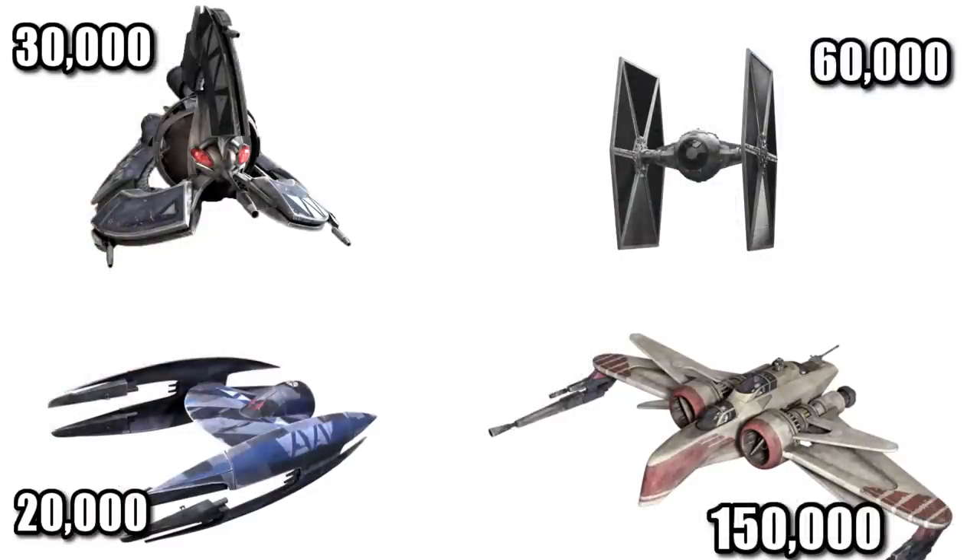At a cost of 30,000 credits, it was 1.5 times the cost of the Vulture Droid and half the price of the TIE Fighter.